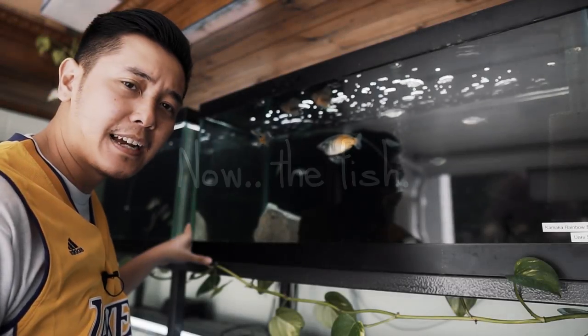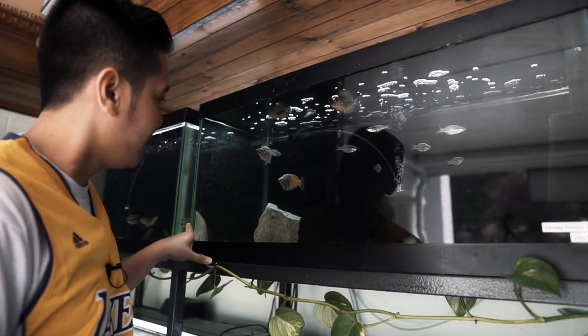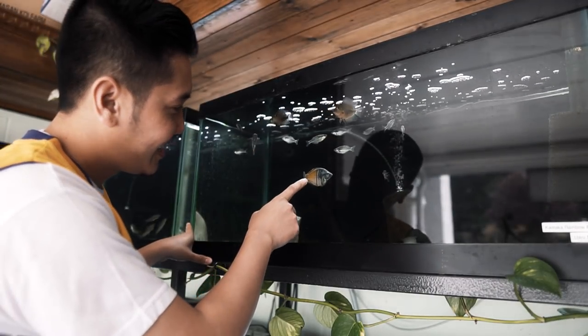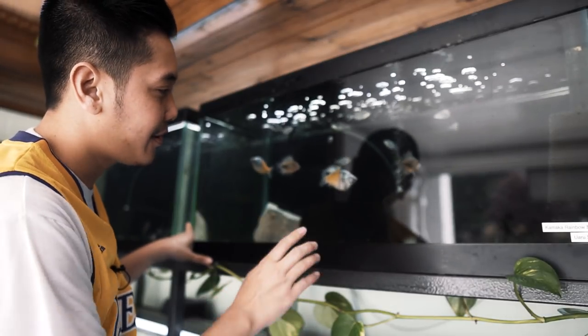Today I'm here at the Aquarium Co-op helping out at the store. We're a little short-staffed today, but I just saw these guys. Look how giant these Bozmanis are. They're not the biggest ones I've ever seen, but they're pretty big.